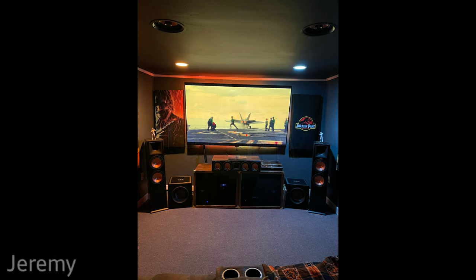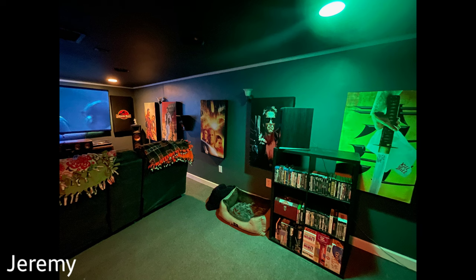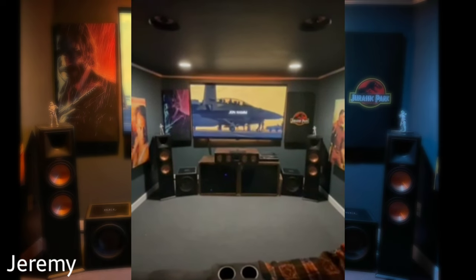We're kicking off Season 9 Episode 2 with Jeremy. He's remodeled his entire basement to make it into a home theater with a 7.2.4 system. He's really into custom building, including his entertainment rack and the acoustic wall panels that you're going to see.